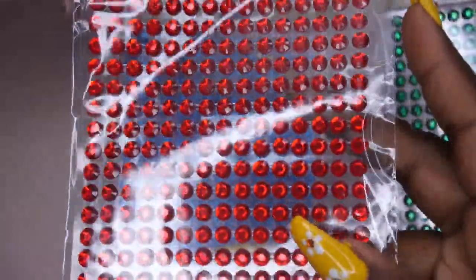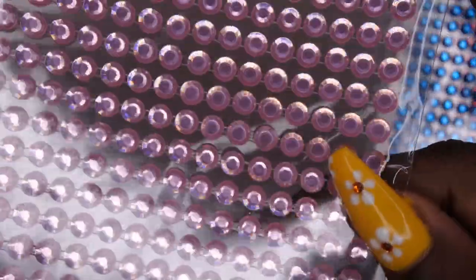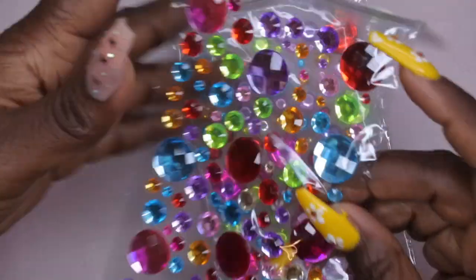I got the rhinestone stickers in green, red, blue, and pink as well.